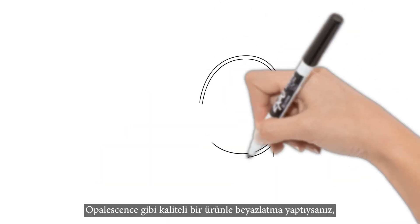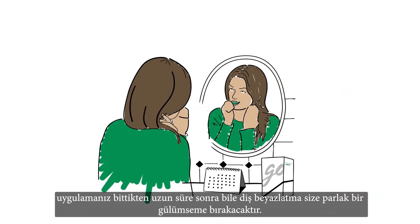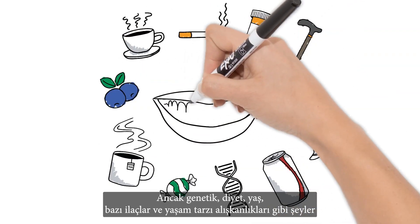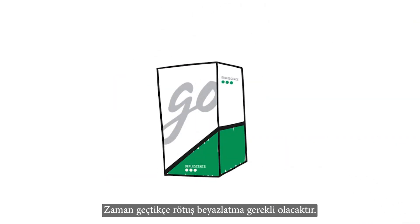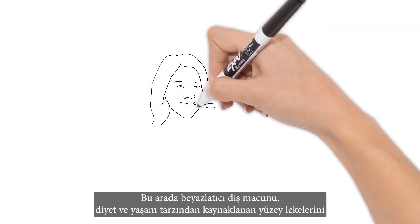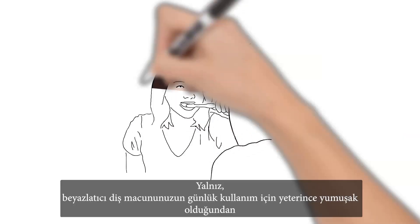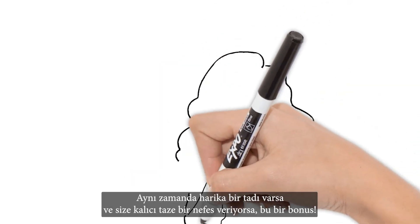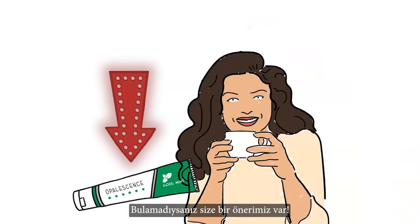If you've whitened with a quality product like Opalescence whitening, teeth whitening will leave you with a bright smile long after your treatment is over. However, things like genetics, diet, age, some medications, and lifestyle habits may affect the length of your whitening results. Touch-up whitening will be necessary as time passes. In the meantime, whitening toothpaste can help maintain your smile by gently removing surface stains caused by diet and lifestyle. Just make sure that the whitening toothpaste is gentle enough for everyday use and won't damage your enamel. If it also tastes great and gives you fresh breath that lasts, that's a bonus — we have a recommendation if you couldn't tell.